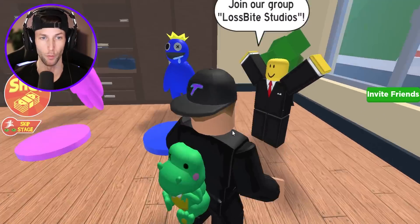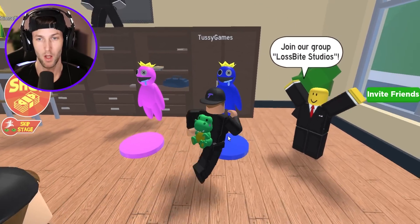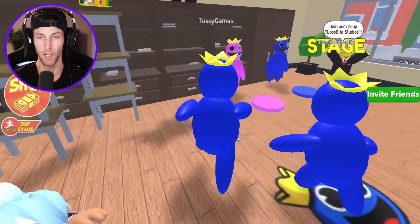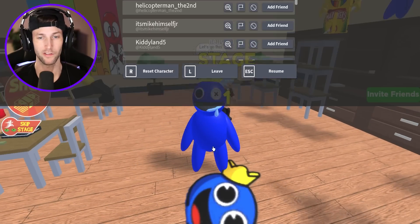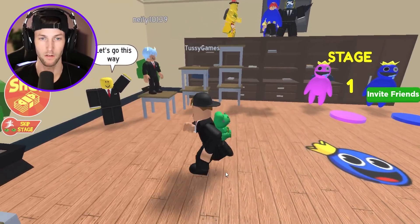Join our group. I don't think I need to do that right now because I need to try and escape the Rainbow Friends. Look at this — we have morphs. We got blue and a pink version of blue. But that's going to slow me down, dude. Blue moves super slow. I need to be myself.